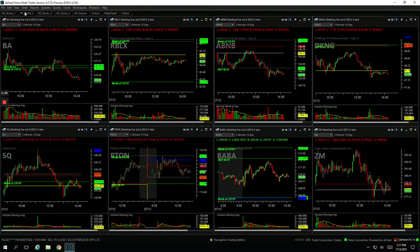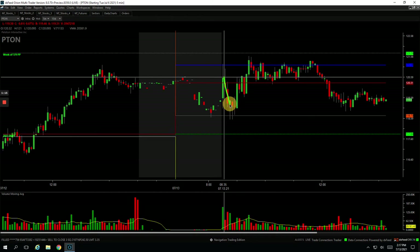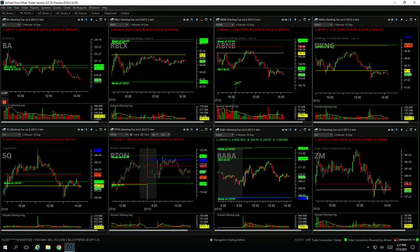Starting with the Mighty 90 and Piton. There was a flush down in Piton right into a key level, with a nice spike in volume. Got long and caught the bounce right back up to unchanged, cut out of my last piece right there. Plus $490 in Piton.